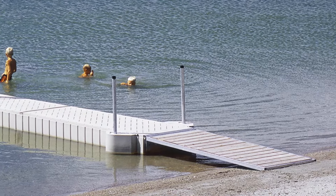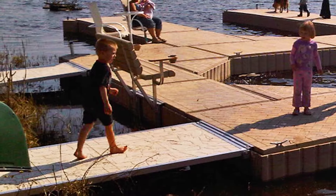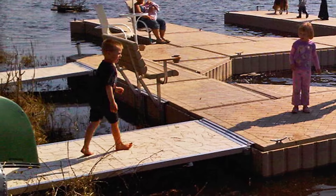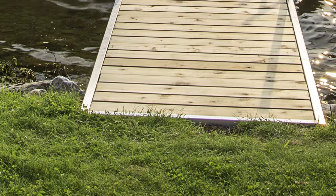An aluminum ramp provides an easy transition between your PolyDoc and your shoreline. Available sizes include 4x4, 4x8, and 6x8. Choose either cedar or Titan decking for all 4-foot wide ramps. Cedar decking is the only option available for 6-foot wide ramps.